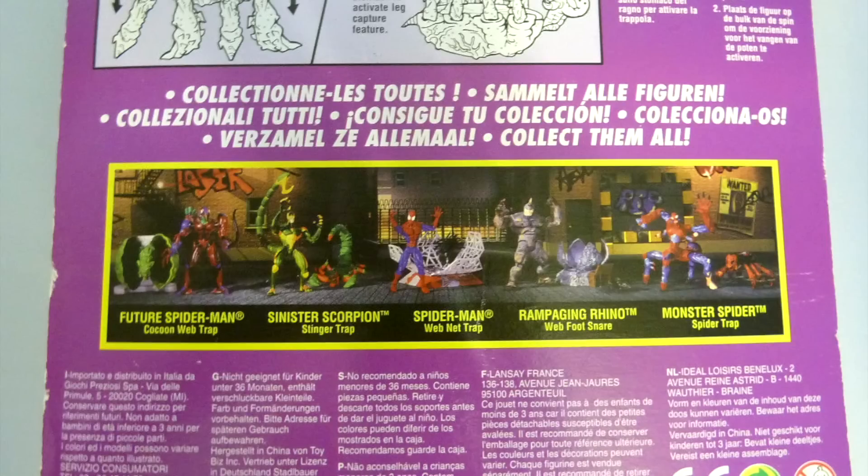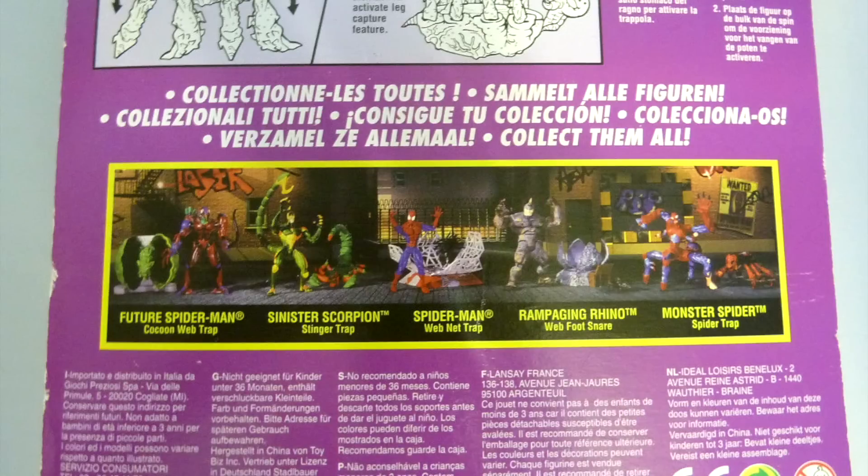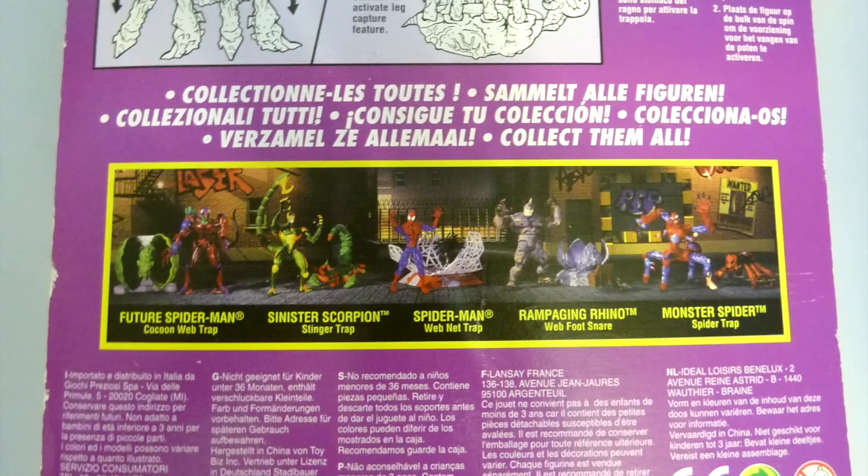This series also included Future Spider-Man with Cocoon Web Trap, Sinister Scorpion with Stinger Trap, a much more conservative Spider-Man with a Web Net Trap, and Rampaging Rhino with Web Boot Trap — sorry, Snare.